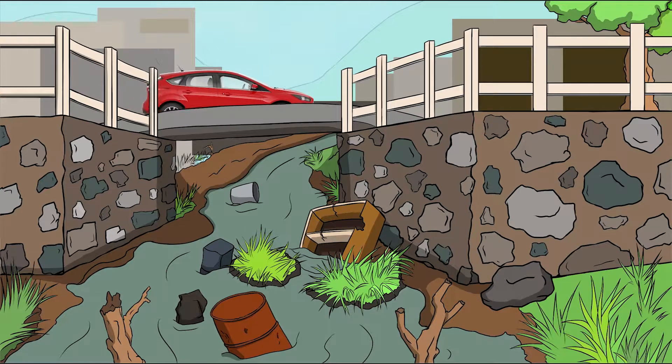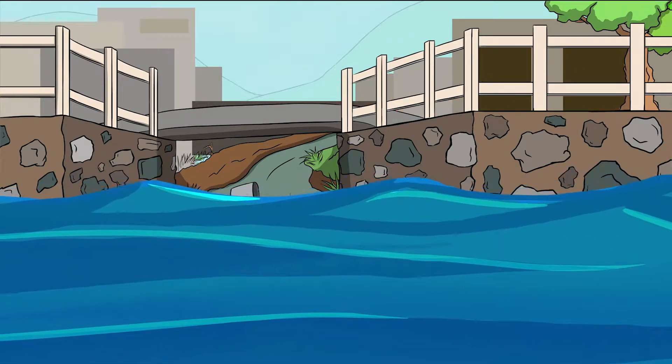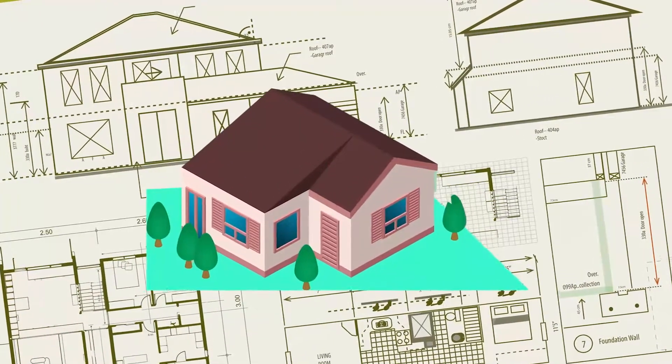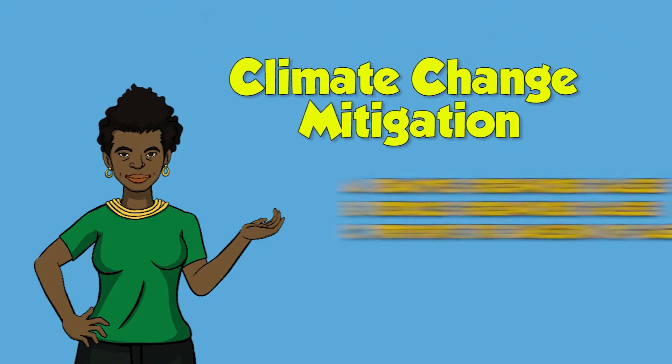Blocked drains and gullies make it harder for water to flow during heavy rainfall. This results in flooding. Finally, use climate smart building designs that allow buildings to remain cooler even as temperatures increase.